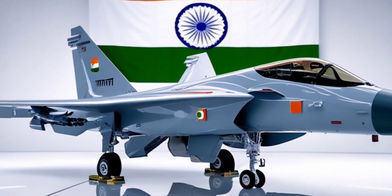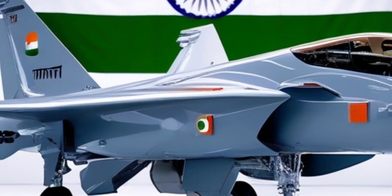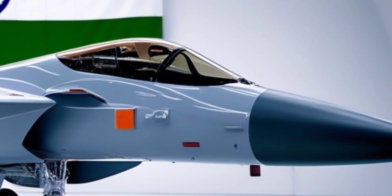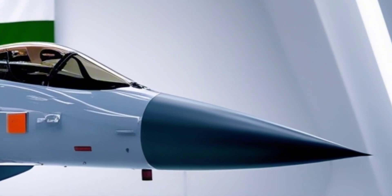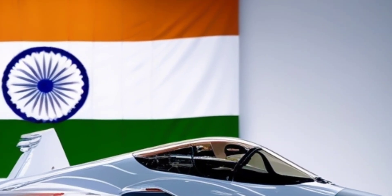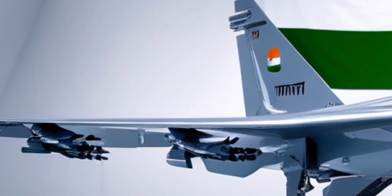You're about to witness the fighter jet that could rewrite South Asia's air power balance — sleeker, smarter, and deadlier than ever before. This is India's Tejas MK2, a cutting-edge multi-role fighter that's more than just a successor — it's a statement. Today, we dive deep into its design, tech, and the bold ambitions behind this made-in-India marvel.